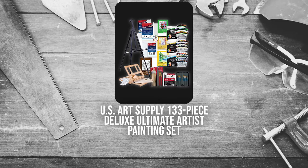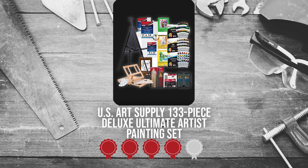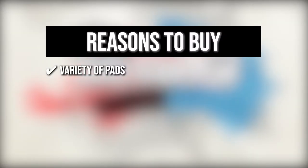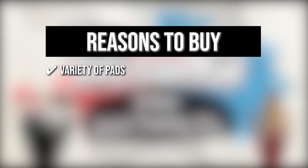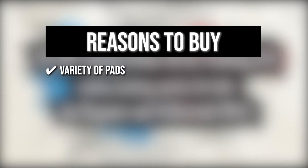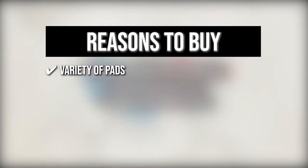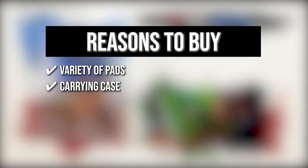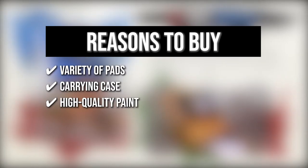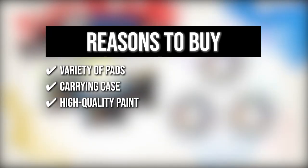TrustedShoppingGuy.com has awarded the U.S. Art Supply 133-piece Deluxe Ultimate Artist Painting Set a 5 badge rating. The team recommends this purchase based on the following. Variety of Pads: this package includes a sketchbook, acrylic book, oil painting pad, and watercolor pad, as well as six canvas panels and two stretched canvas to help you experiment with paint textures, consistencies, and styles. Carrying Case: you can keep your favorite or fragile bristle brushes in the carrying case that will protect your items from humidity, abrasion, and fallout. High Quality Paint: the set has 24 acrylic watercolor and oil paints that passed the American Society for Testing and Material Standards for non-toxic, acid-free, and kids-safe formula.